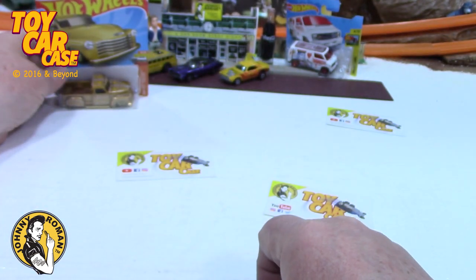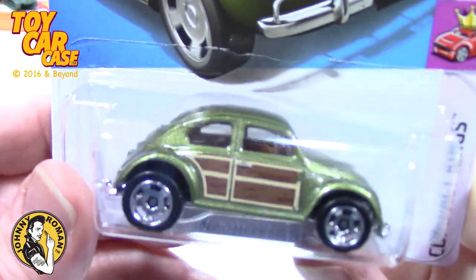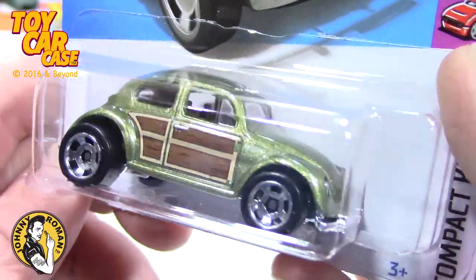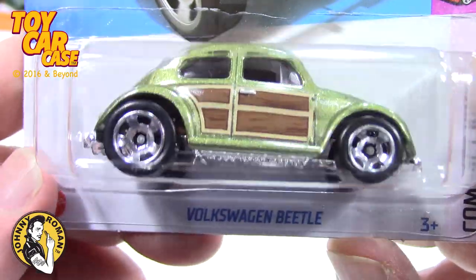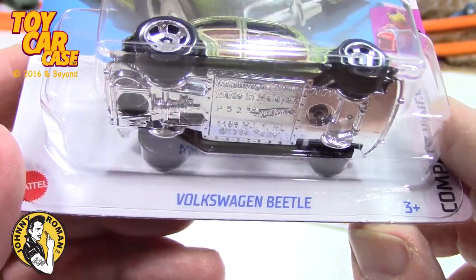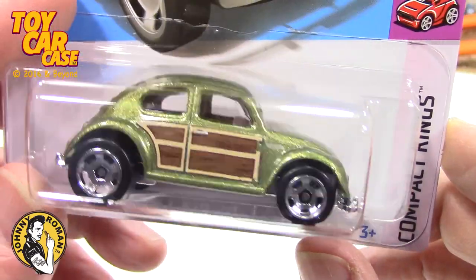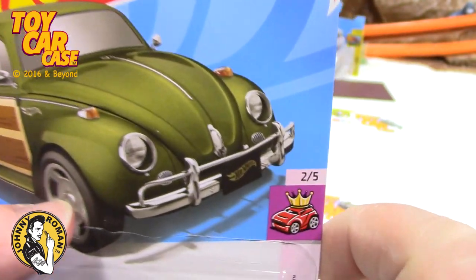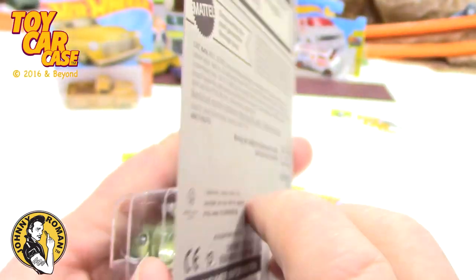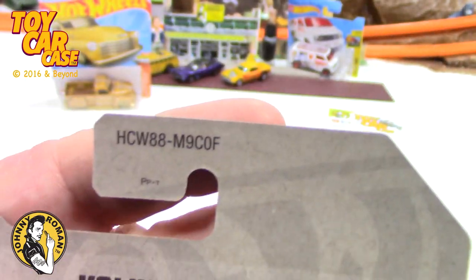That is truck number one, car number one. Then I saw this — a Woody! The '31 Ford Woody, Model A, is one of my favorite cars of all time. Then if you have a Woody station wagon — this is a Volkswagen Beetle — compact kings would probably be digging this. It's a long card. Look at that — Compact Kings, number 205. Unfortunately they don't list all of them on the package.